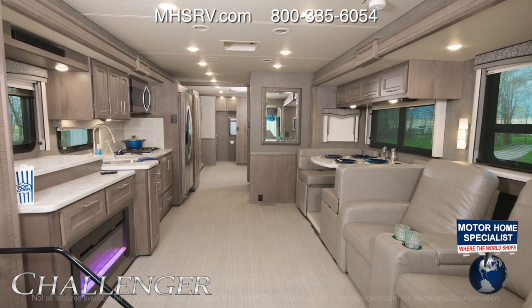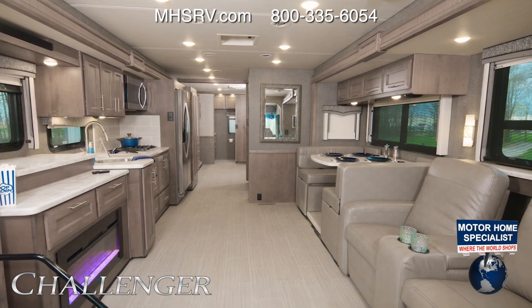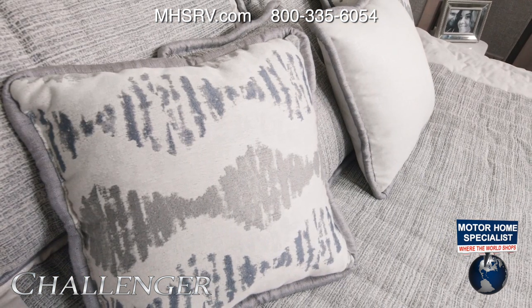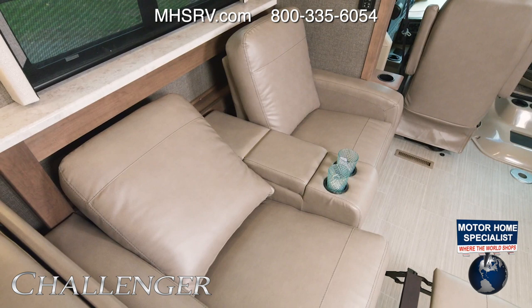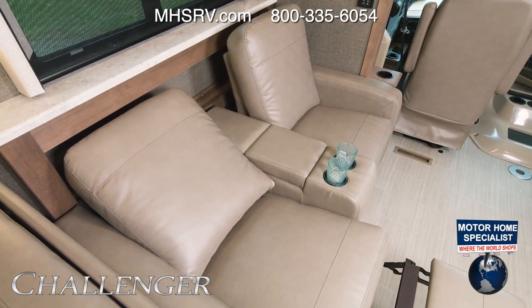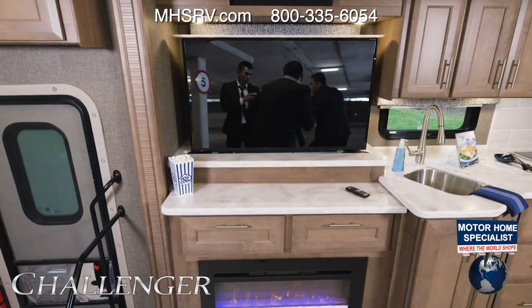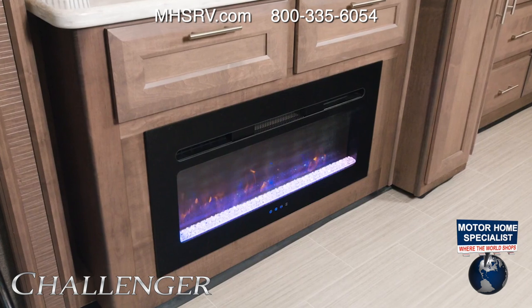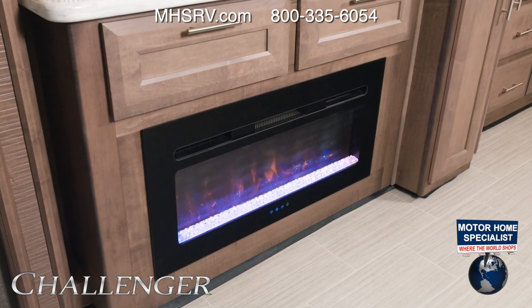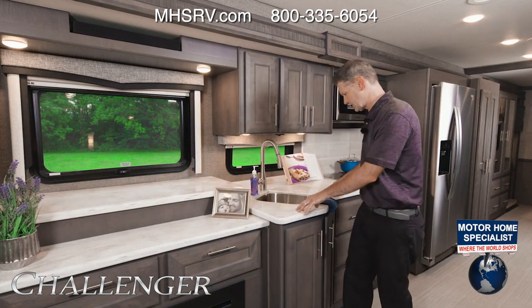The FH is a bath-and-a-half model with three slides and a great setup for entertaining and relaxing. This is the River Song decor along with the Sanibel wood. In this space you have the option of either a sofa or these reclining theater seats — great for kicking back, relaxing, maybe taking a nap, or entertaining. When you want entertainment you have this retractable TV, and when you want to relax, turn on the fireplace and look out the large window wherever you decide to camp.